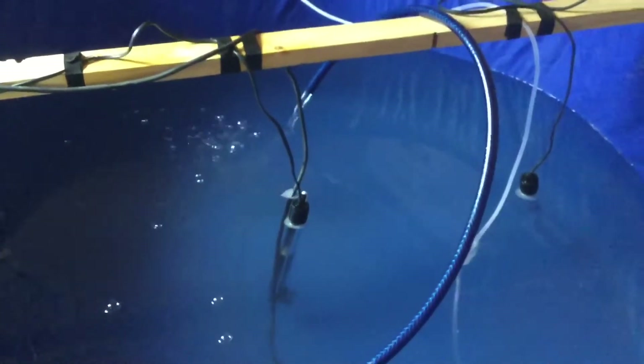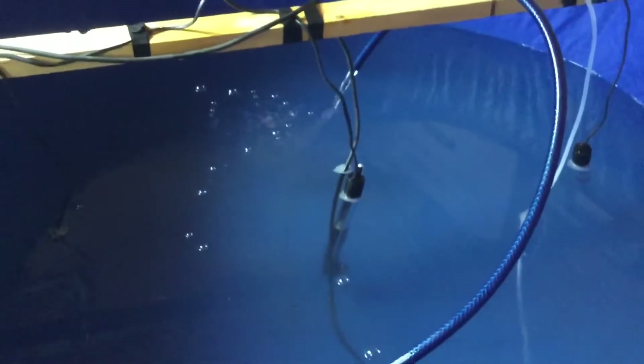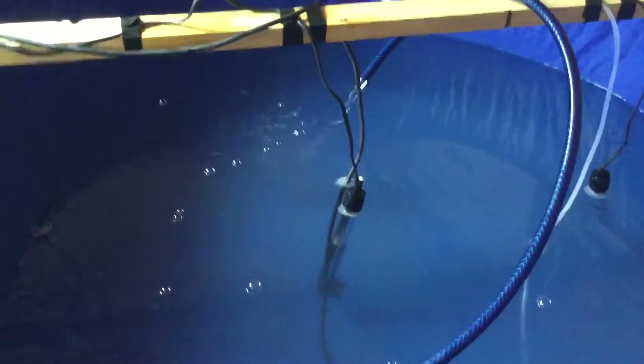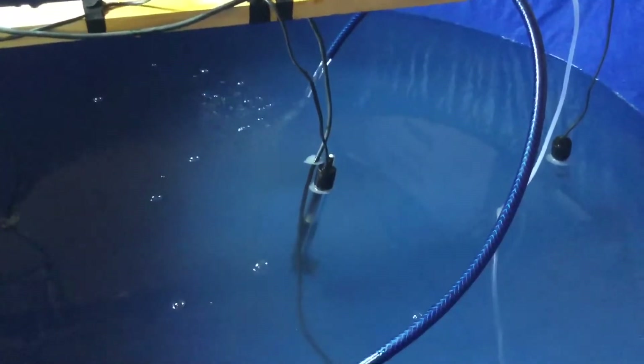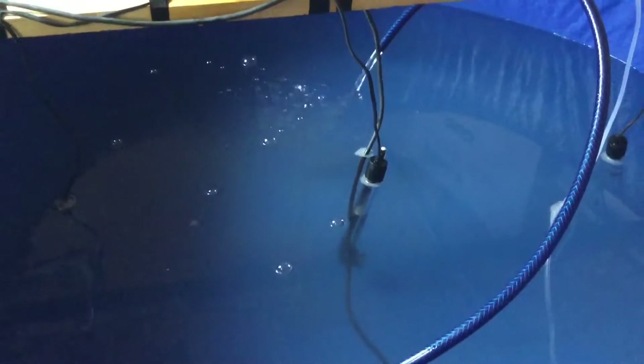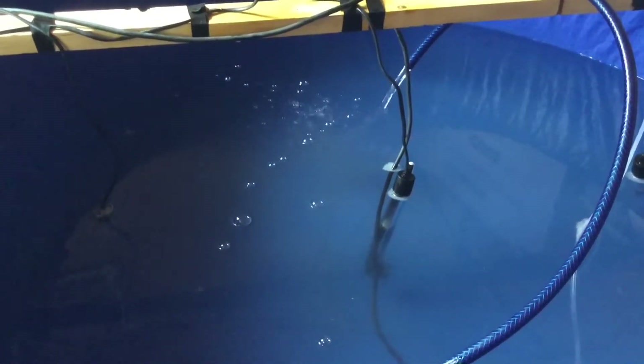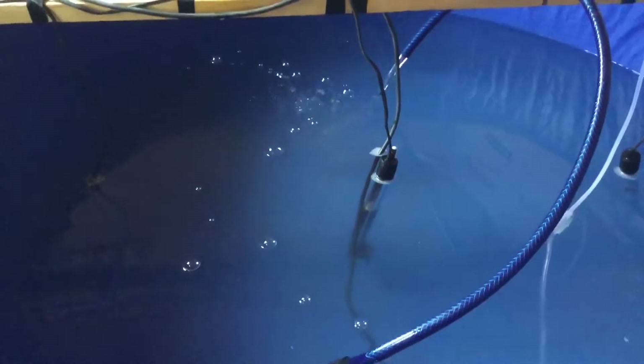Then we'll put him into this quarantine vat that I've set up. I've got a pump in there circulating the water and three heat sticks to get the temperature up to 26 degrees, plus a couple of air rocks so he's got a nice lot of air. We'll be keeping him in here and monitoring him closely to see how he does. It can only go one of two ways — we've got a 50-50 chance at this stage. Let's just hope for the best.